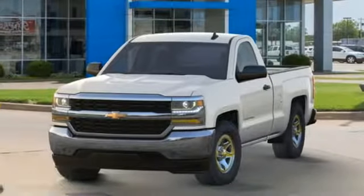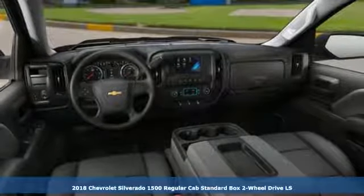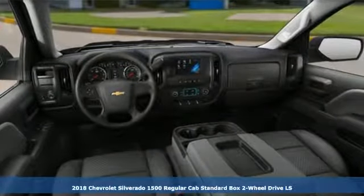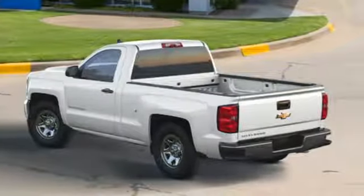It's a new 2018 Chevrolet Silverado 1500. There's more than a century of ingenuity and significance in every Chevy. It boasts an impressive list of features like these.